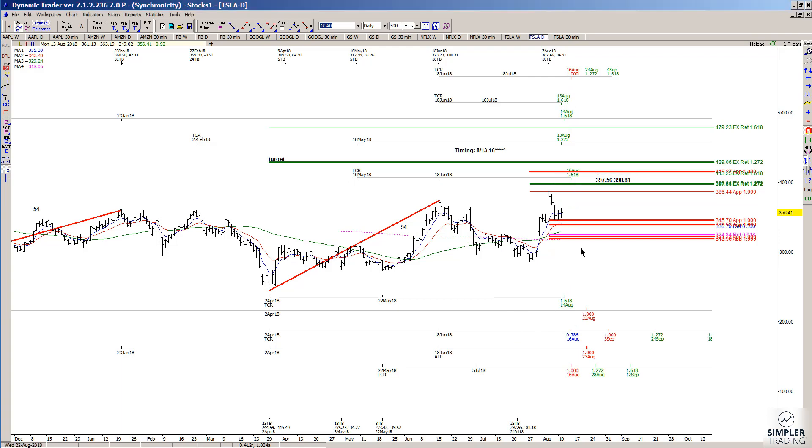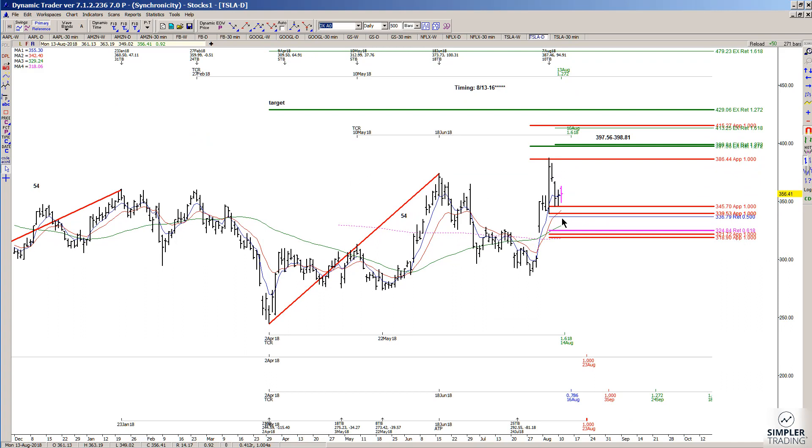Some of my traders might use the lower support as an area to define risk — it really depends on what kind of strategies. Most of my guys and gals are trading options, so it depends on what kind of strategy you're using as far as how much you might risk. But that's what I'm looking at: support here, and if we continue to hold, I'm going to look for higher prices. I'll consider myself wrong if it takes out the low.